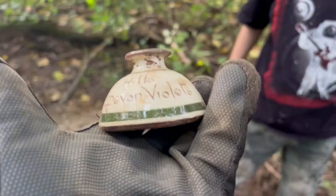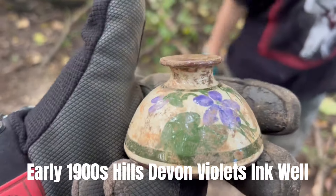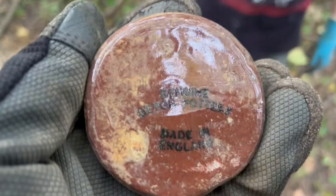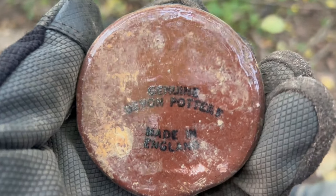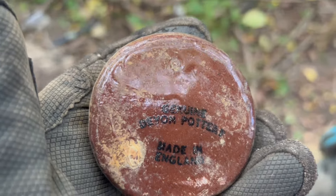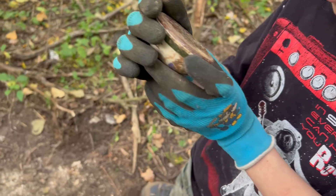Look at what Tyler just pulled out of his spot. We found one of these before, but this one's different. Holy crap — Hills Devon Violets. And then you look on the back. I think this used to be like a flower company. Made in England. Genuine Devon pottery. Nice — genuine Devon pottery. That was definitely the find of the day. Awesome. That is a wicked find, Todd.